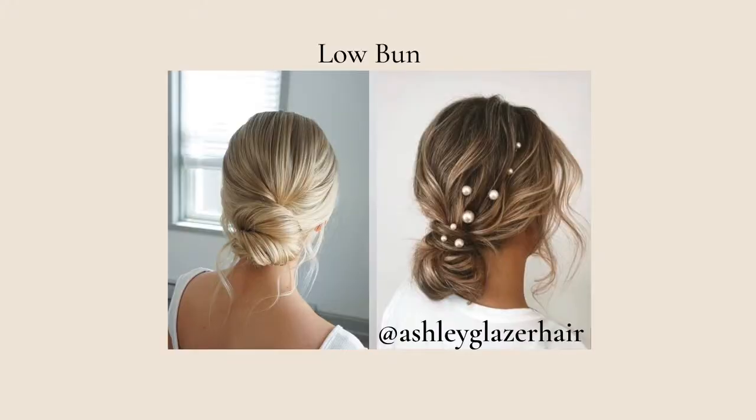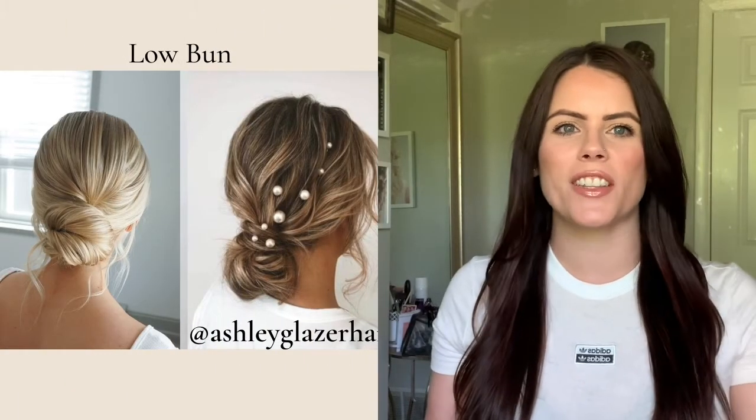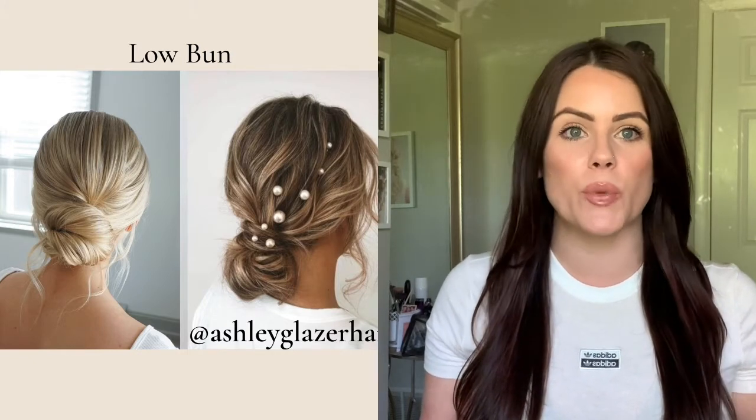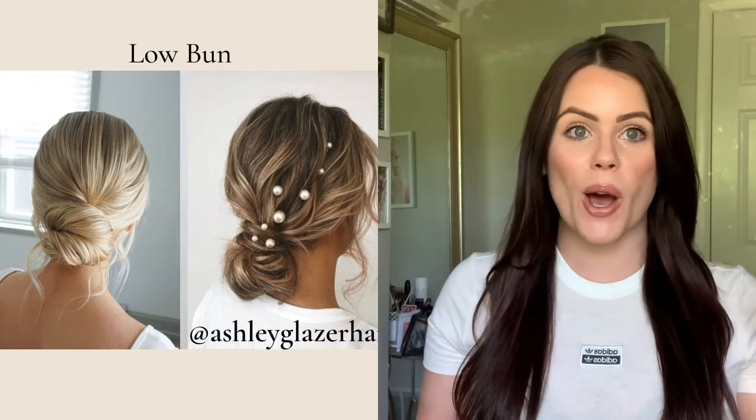Let's look at another example, which is the classic low bridal bun. You can see Ashley's gorgeous low bun on the right and my work on the left. Ashley's just screams boho, romantic, lived in. She's got those gorgeous pearls going through the style — it's beautiful. She has all the accents, all the signatures of a boho look.